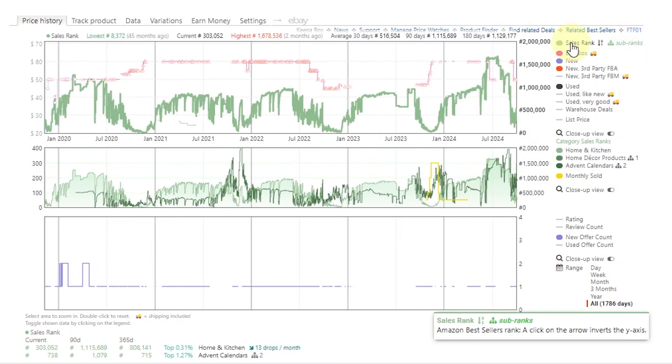When you look at all time, what you are going to notice is that the sales rank drops down during December. That means this is a product that sells really, really fast. So you want to be stocking bigger amounts of this product to sell in Q4.